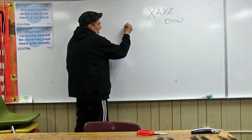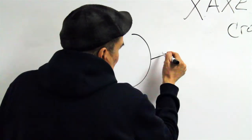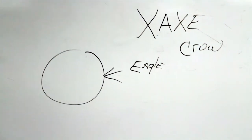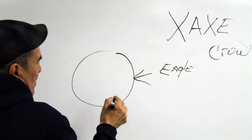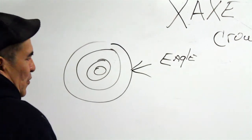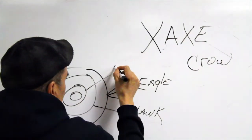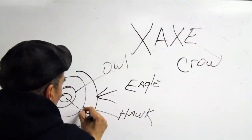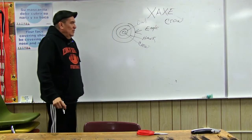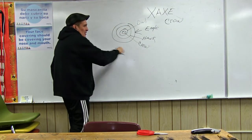Once again, this circle is the second battle. The feathers on the outside are actually eagle feathers. Then on the inside, there are four rows: this is the hawk, this is the owl, and this is the crow. These are all meat eaters, and so this is the second battlefield.